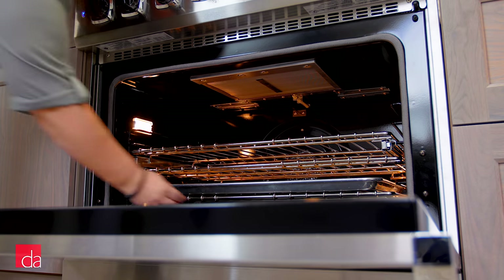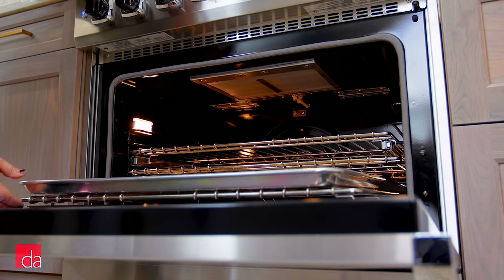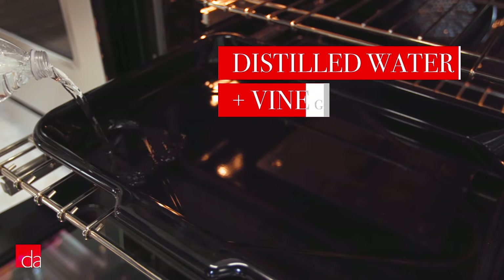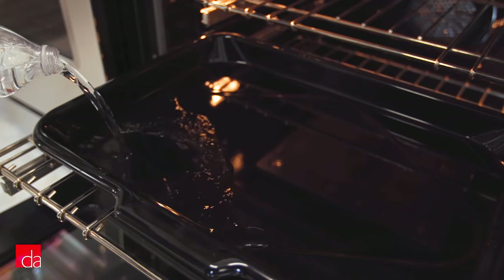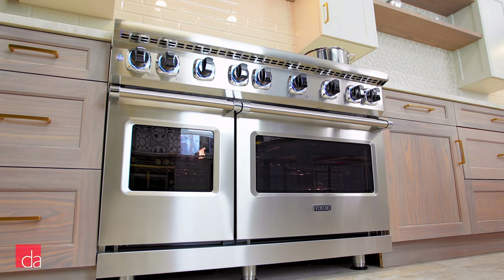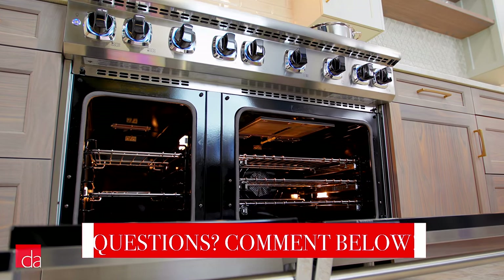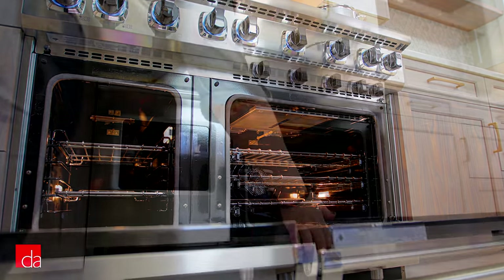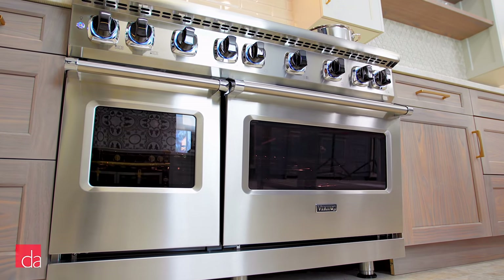As with most gas ranges on the market today, Viking's gas range does not have a self-clean mode. To clean, Viking recommends placing a pan of distilled water and white vinegar in the oven at 250 degrees to steam clean the cavity. The dual fuel does have a true high heat self-clean mode, however we typically advise against using it as the high heat can eventually damage internal electronic controls and affect the integrity of the internal porcelain coating. Viking does require you to remove the racks before cleaning is started.